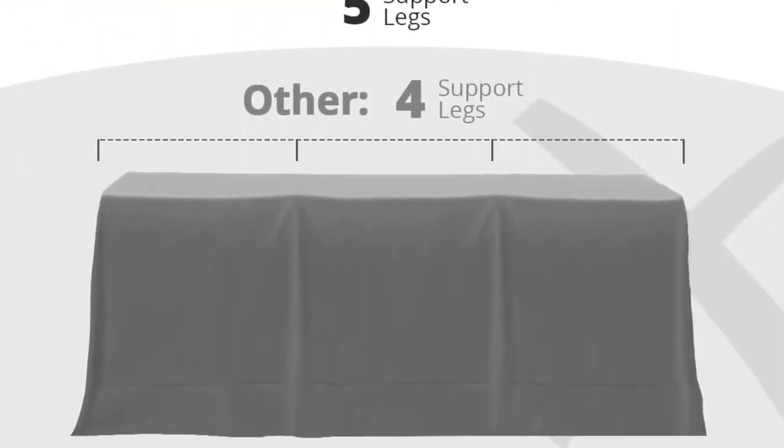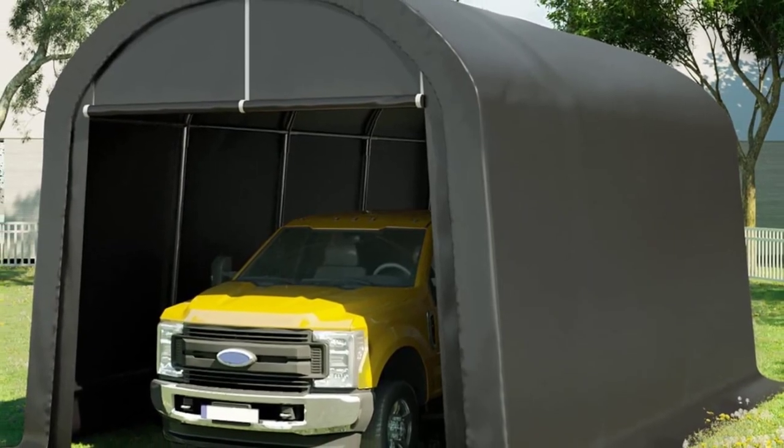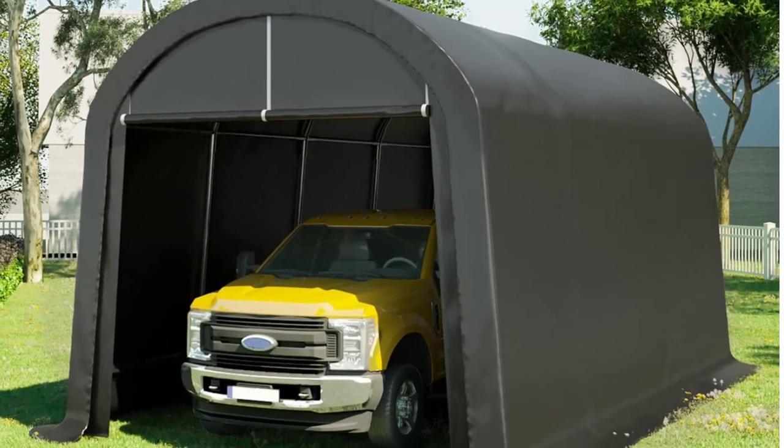If you want heavy-duty portable garage snow load performance, then this is a great option. It'll handle a good 5 or 6 inches of snow load no problem. A strong wind will catch this taller frame though.